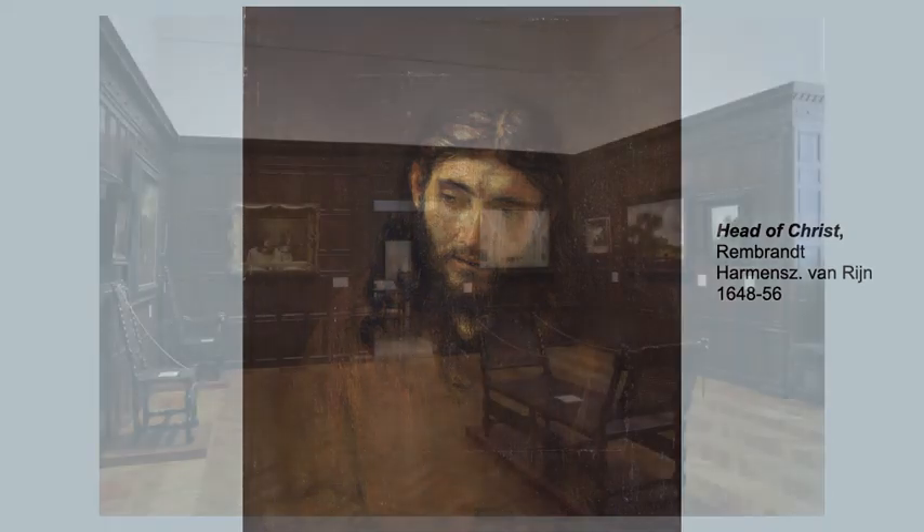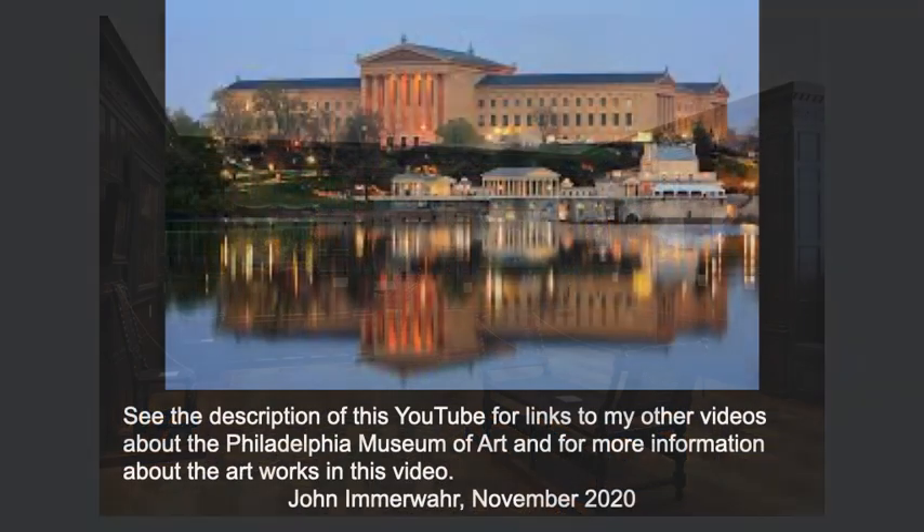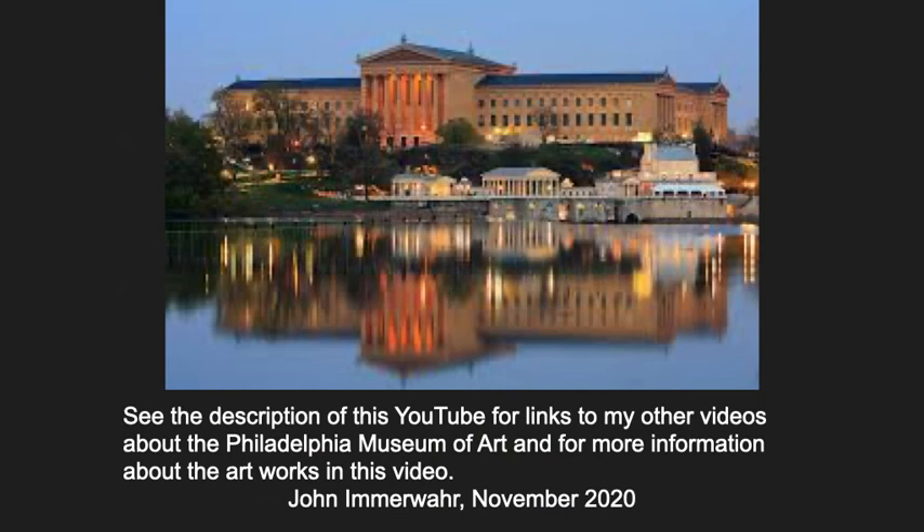I love this little room, and the museum has many other fabulous Dutch paintings as well. I hope you'll come to the museum and see them for yourself, and thank you for joining me. Please see the description below for more information about the art and for links to my other videos on the great art at the Philadelphia Museum of Art.